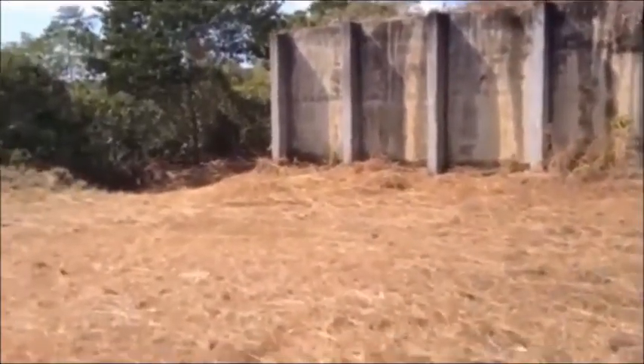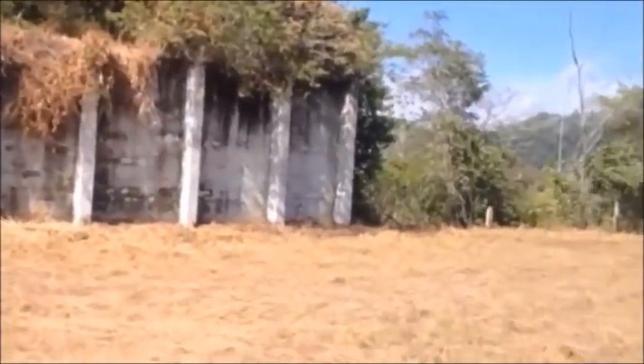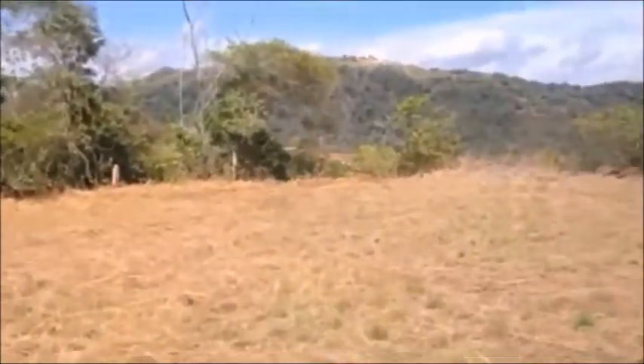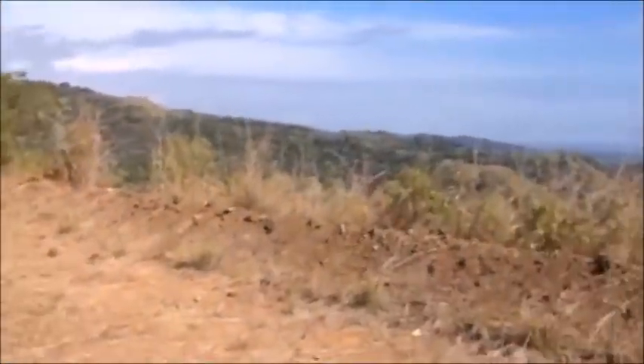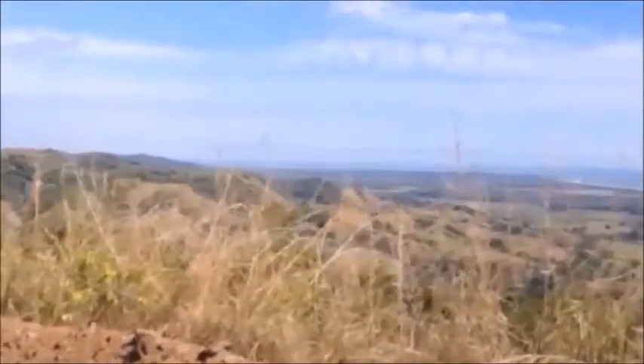The retaining walls with superior concrete construction remain in perfect position. We move down to the lower lot to show the beautiful mountain views.